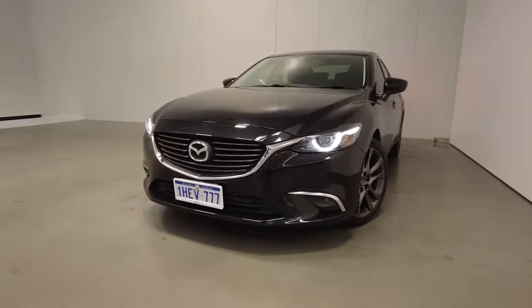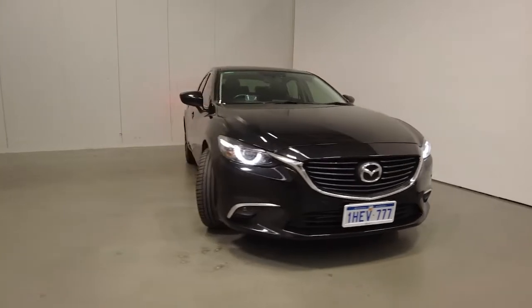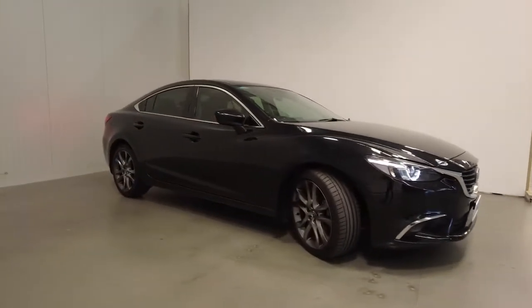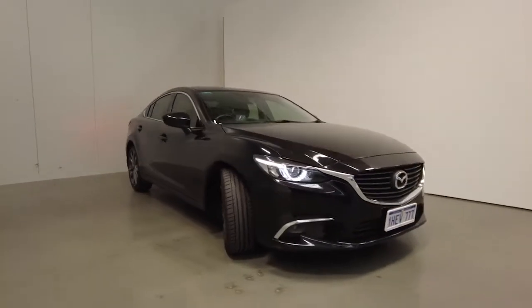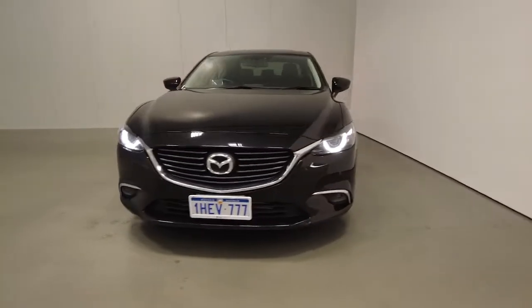Introducing the 2015 Mazda 6 GT Edition. The Mazda 6 is a front-wheel drive four-door with five seats, powered by a 2.5-litre naturally aspirated engine that has 138 kilowatts of power and 250 newton-metres of torque via a six-speed automatic.